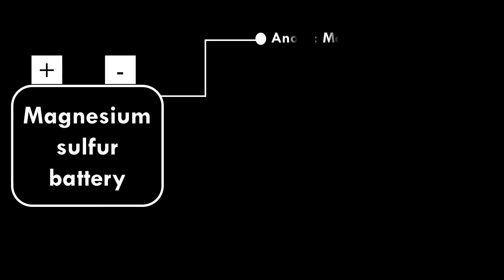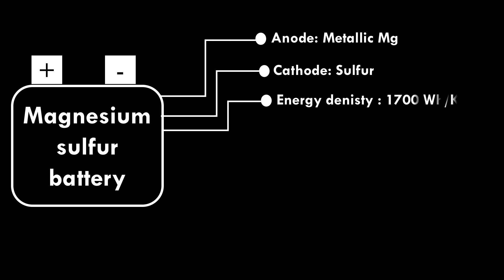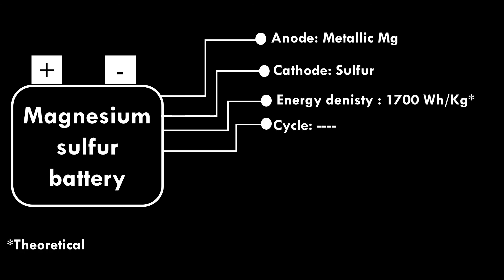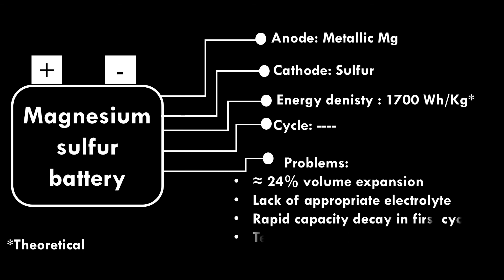Magnesium Sulfur Battery. Metallic magnesium is used as anode and sulfur is used as cathode. Theoretical energy density is 1,700 watt-hour per kilogram. Cycle life is not yet deeply investigated. Problems include around 24% volume expansion during cycling, lack of appropriate electrolyte, and rapid capacity decay in the first cycle. Magnesium sulfur battery technology is in the beginning phase.